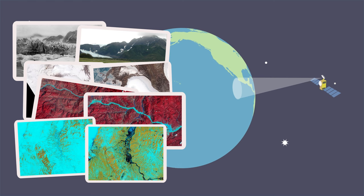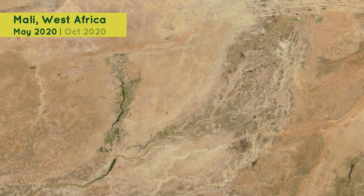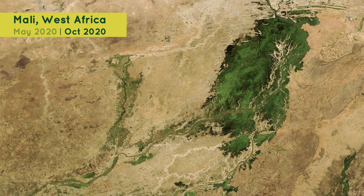Natural phenomena, such as floods and volcanoes, can change Earth's appearance in a matter of days. For example, in summer 2020, heavy rains in West Africa caused intense floods on the Niger River. In these NASA satellite images of the region before the flood, you can see how a brown and dry region had become covered in shallow water and plants, such as grasses, just five months later.